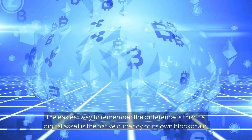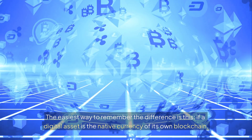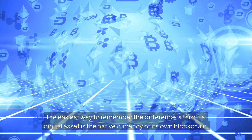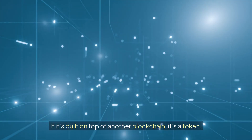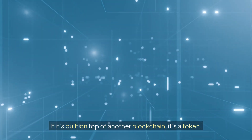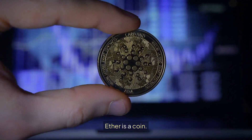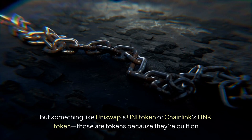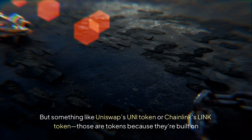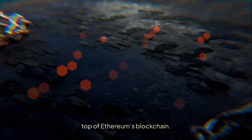The easiest way to remember the difference is this: if a digital asset is the native currency of its own blockchain, it's a coin. If it's built on top of another blockchain, it's a token. Bitcoin is a coin, Ether is a coin — but something like Uniswap's UNI token or Chainlink's LINK token, those are tokens because they are built on top of Ethereum's blockchain.